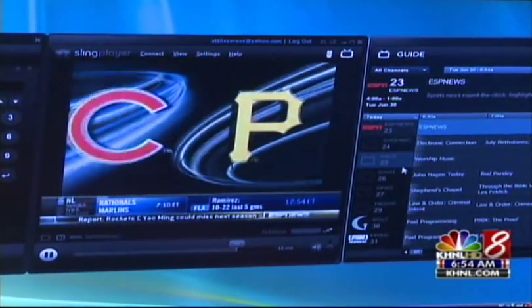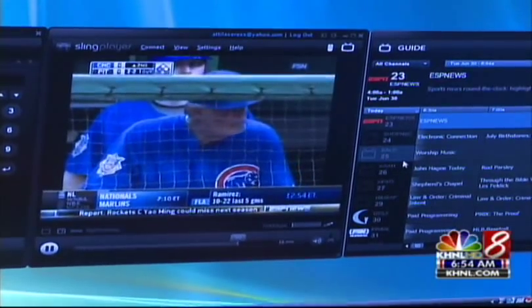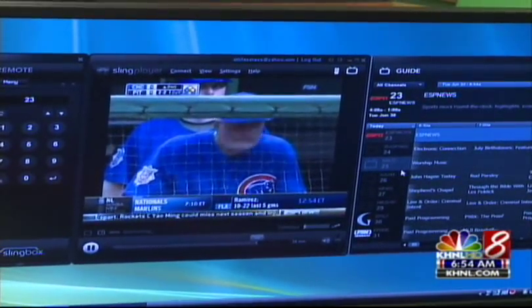Brewers beat the Mets last night, 10-6. Now you're all up to date. We'll be back with more. You're watching Channel News 8 Today on a Tuesday morning.